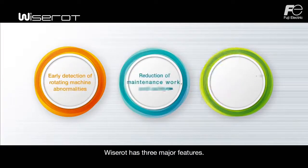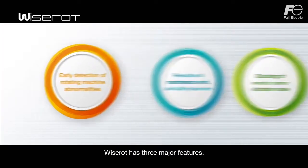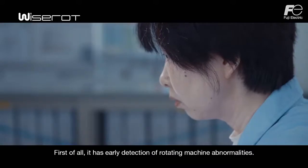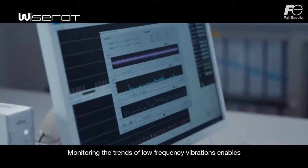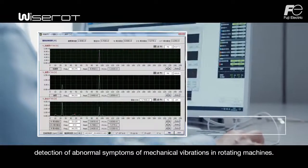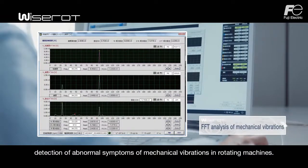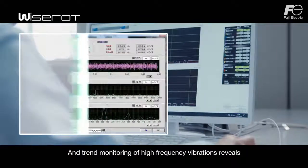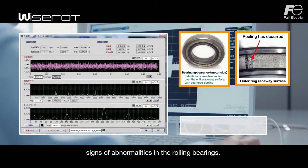WiseRod has three major features. First of all, it has early detection of rotating machine abnormalities. Monitoring the trends of low-frequency vibrations enables detection of abnormal symptoms of mechanical vibrations in rotating machines, and trend monitoring of high-frequency vibrations reveals signs of abnormalities in the rolling bearings.